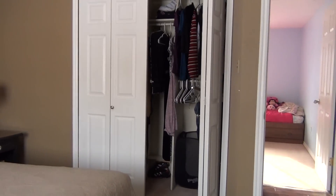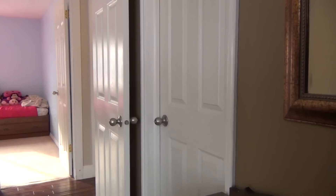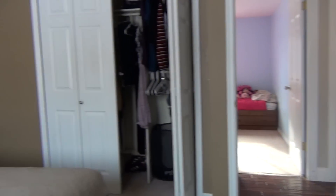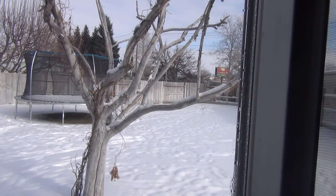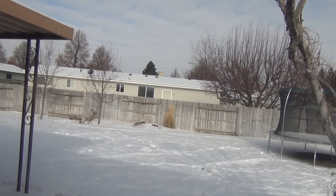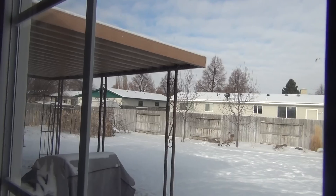The master bedroom has built-ins in the closet and also has a jack-and-jill bathroom here on the main floor — that's the door that goes into the bathroom. Out the back window you can see how big the yard is, with a covered patio and a garden spot over there on the side.